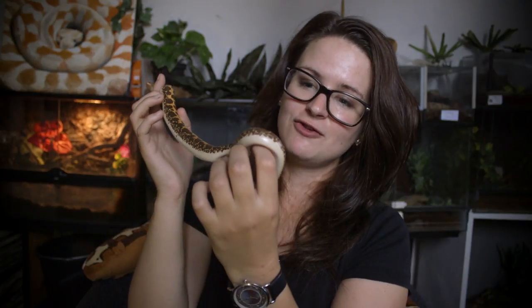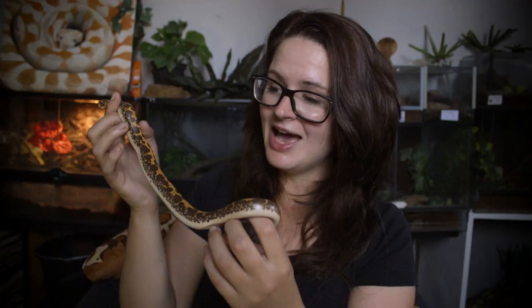Another awesome fact is that if food is scarce, these guys are able to live up to a full year without eating. That is pretty effective if you're living in dry areas as the Kenyan sand boa is, where you're not sure when you're going to get your next meal.